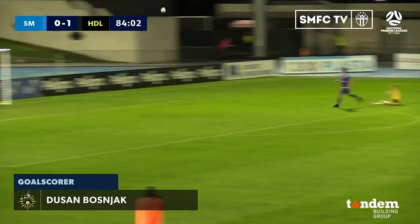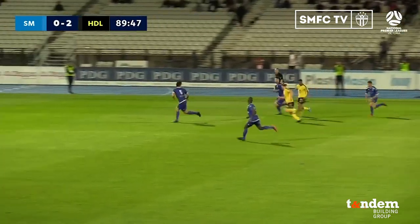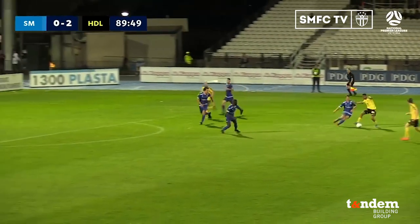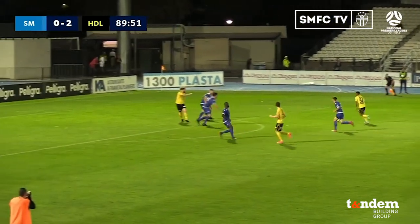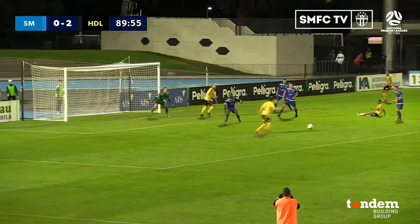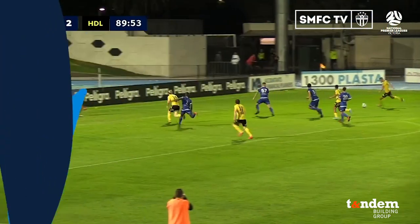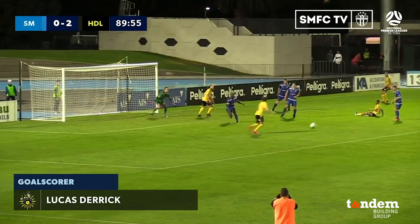For Heidelberg United, that was the moment to kill off the game. To uncover a prospect like that is special. A chance here for Abdullah coming forward — he's weaseled his way through really well there — and it could be a chance, a ball whipped into the middle, falls out the back — and a strike — goal! Into the bottom corner from Lucas Derrick! It's game, set and match here for Heidelberg United, three goals to nil.